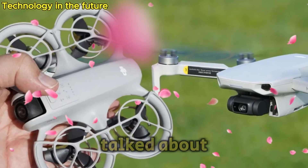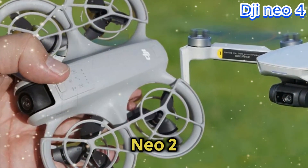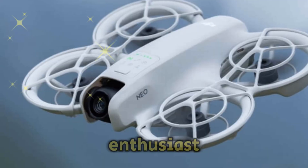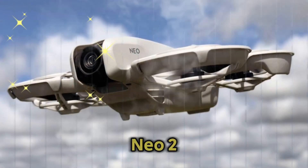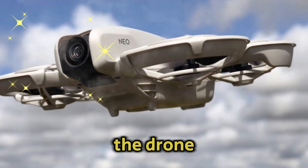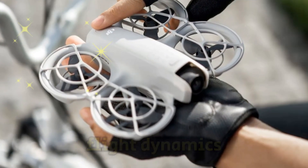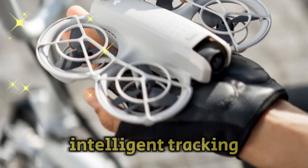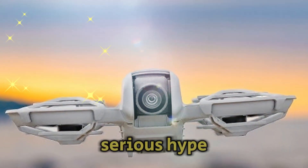Today we're diving deep into one of the most talked-about upcoming drones in the tech world — the DJI NEO 2. Whether you're a professional aerial cinematographer, a tech enthusiast, or just a curious flyer eager for innovation, the DJI NEO 2 is set to make waves in the drone industry with game-changing upgrades and highly anticipated features, from next-level camera technology and enhanced flight dynamics to AI-enhanced obstacle detection, intelligent tracking, and increased portability.